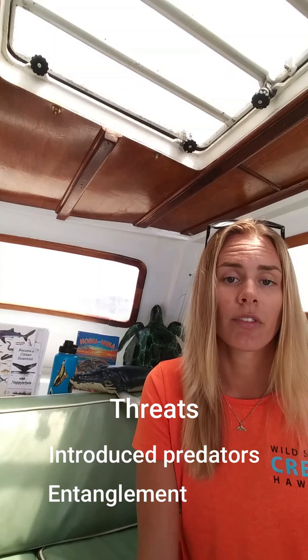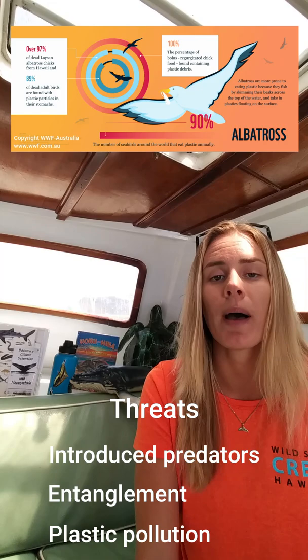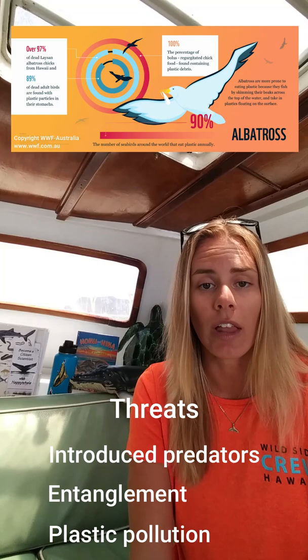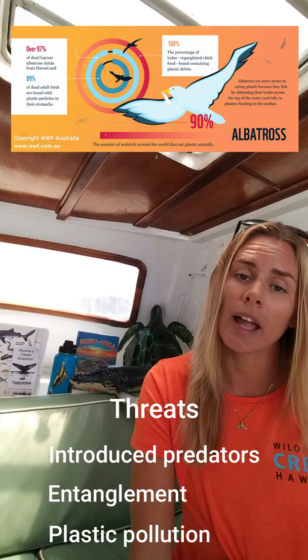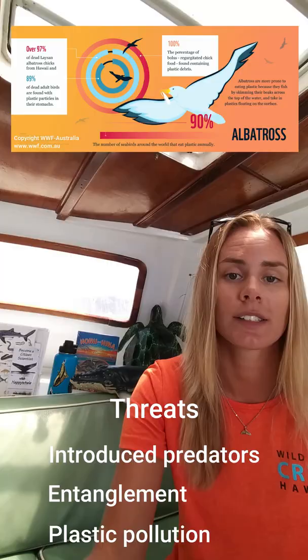Of course, plastic pollution is also an issue for these animals. A group of Australian researchers has predicted that about 90% of seabirds have ingested plastic at some point in their life. The problem is that plastic does not degrade in their stomach — their stomach becomes full and they can't properly ingest and process actual food and nutrients, so they could essentially starve.